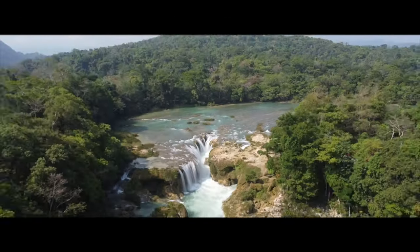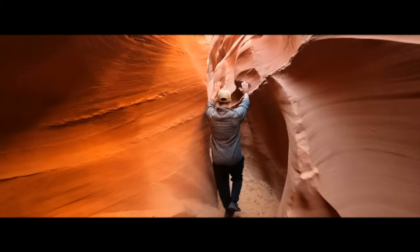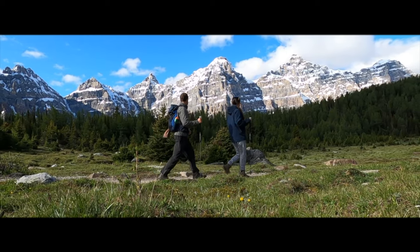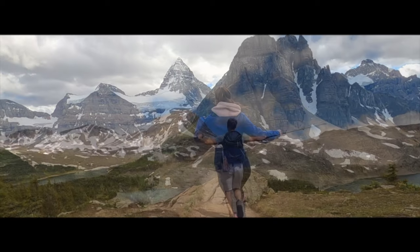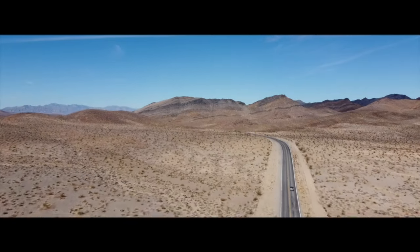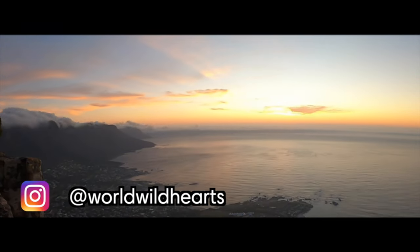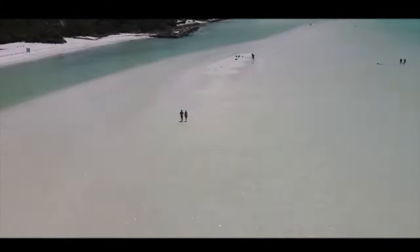We are Zach and Ina, full-time digital nomads from the United States and Belgium. We met while studying abroad in 2018 and have been traveling the world together ever since. We're here to inspire your next adventure whether it's hiking in the Canadian Rockies, a road trip through the US, or backpacking across Africa. On our channel you'll find unfiltered videos of hiking guides and the best things to do in destinations around the world.